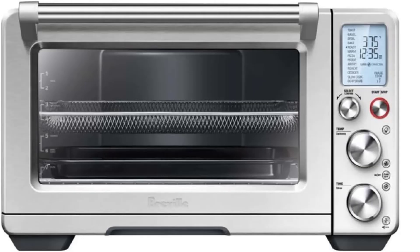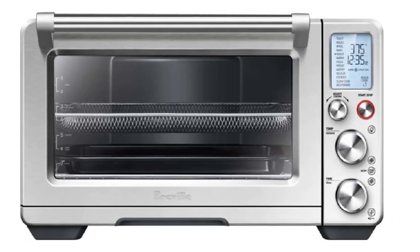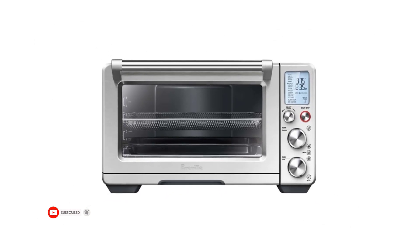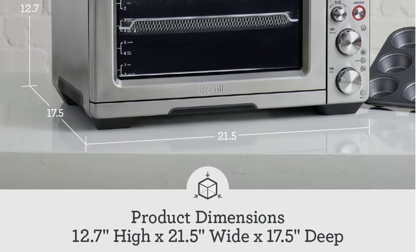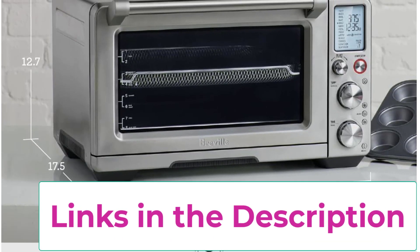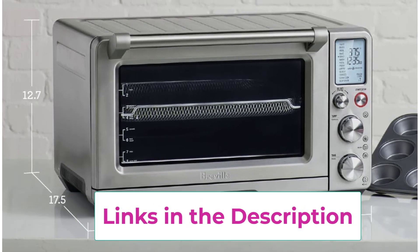The air fry and dehydrate settings let you air fry french fries and other family favorites. Higher temperatures combined with super convection maximize airflow to deliver crispy golden air fried foods. You can dehydrate a wide range of food on up to four trays. The two-speed convection fan — super and regular — offers greater cooking control, providing a greater volume of hot air for fast and even heat distribution, perfect for air frying, dehydration, and roasting.